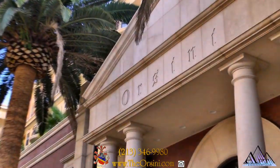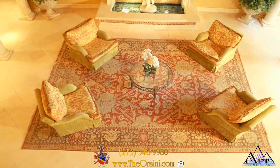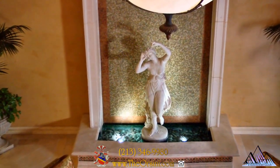Welcome to the breathtaking community of Orsini, offering the charm of a Tuscan villa coupled with exquisite grounds and meticulous landscaping. Appreciate the beauty and serenity of our elegant Mediterranean-inspired two-story foyer accented with classic statues and soothing fountains.